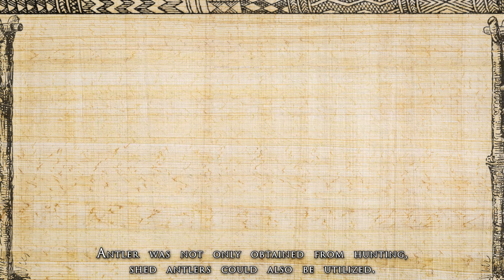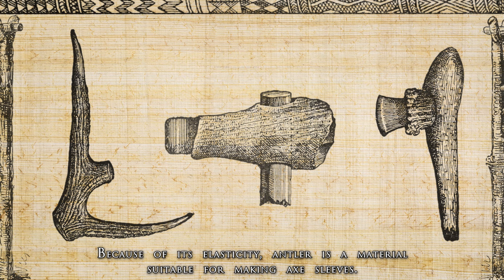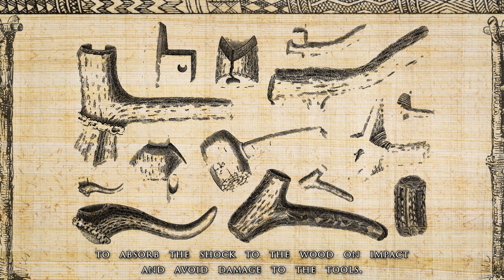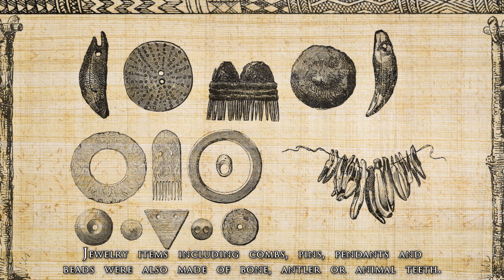Antler was not only obtained from hunting — shed antlers could also be utilized. Because of its elasticity, antler is suitable for making axe sleeves. Pieces of antler fitted between the stone axe blades and the wooden hafts to absorb shock and avoid damage to the tools. Jewelry items including combs, pins, pendants and beads were also made of bone, antler and animal teeth.